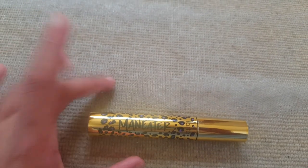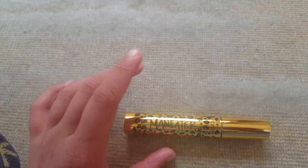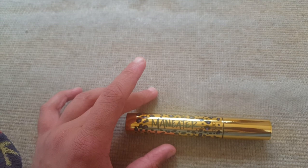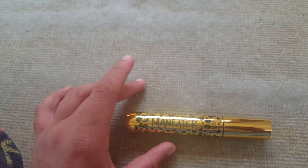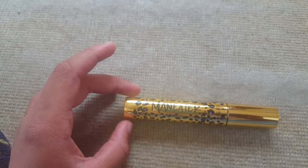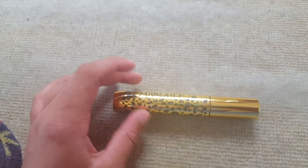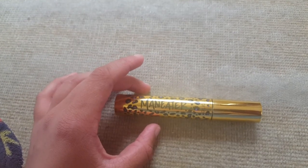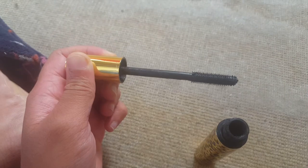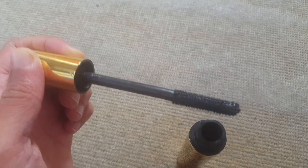Next mascara is the Tarte Man Eater Mascara. This one I got in a set. I really like this one. It's good for length and volume, like a nice 50/50 - there's not one that does more than the other, if that makes any sense. So if you like both volume and length, then this is a good one. I don't know if this is limited edition or not, so sorry if you can't get it.